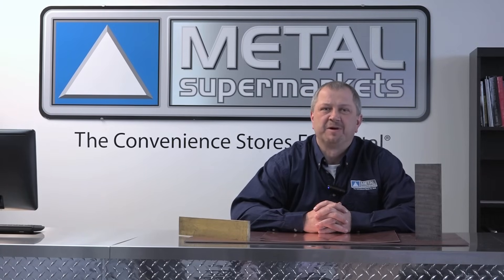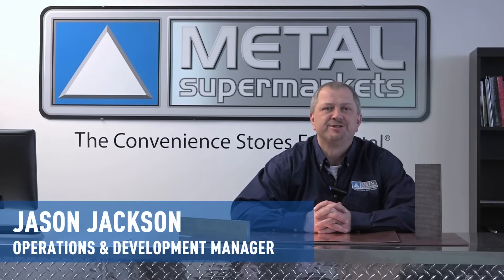Hi and welcome to Metal Supermarkets, the convenience stores for metal. I'm Jason Jackson, Operations and Development Manager. At Metal Supermarkets, we carry a selection of red metals, a term that refers to copper, brass and bronze. These three metals are similar because they all derive from copper, but they are actually quite different. Today, we'll discuss those differences.